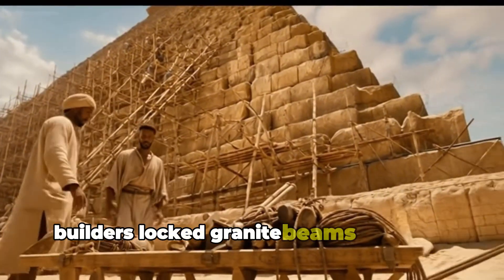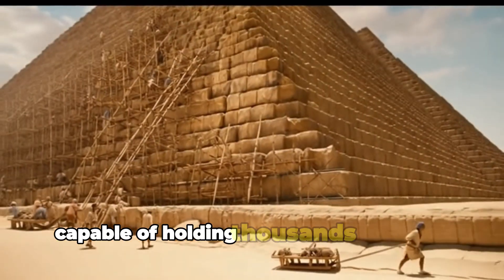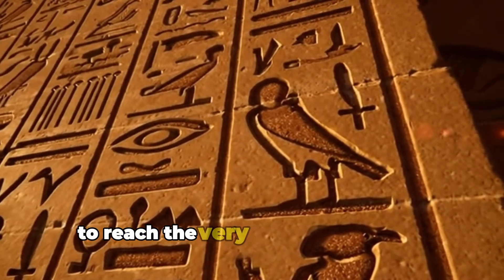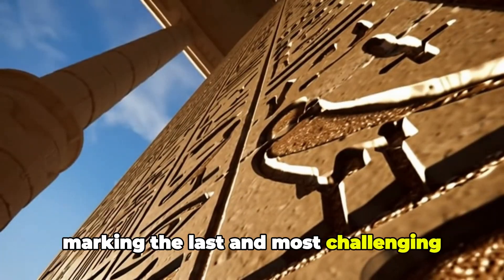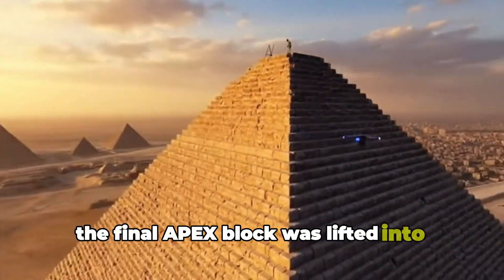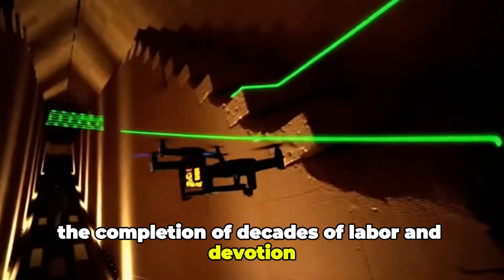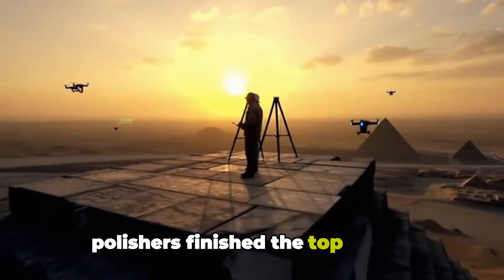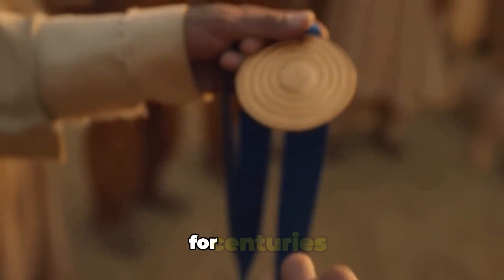Builders locked granite beams into high chambers, forming durable ceilings capable of holding thousands of tons of stone. Ramps were expanded to reach the very peak of the Great Pyramid of Giza, marking the last and most challenging stage of construction. The final apex block was lifted into place, symbolizing the completion of decades of labor and devotion by tens of thousands of workers. Polishers finished the top stones, creating a radiant point that would shine across the desert for centuries.